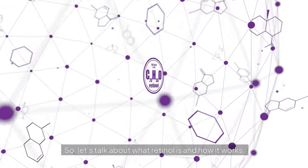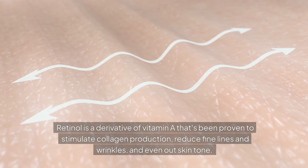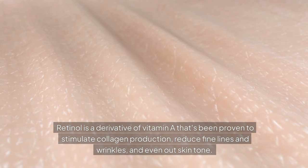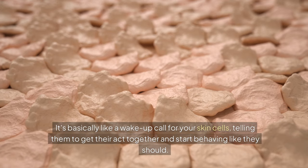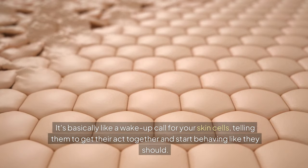So let's talk about what retinol is and how it works. Retinol is a derivative of vitamin A that's been proven to stimulate collagen production, reduce fine lines and wrinkles, and even out skin tone. It's basically like a wake-up call for your skin cells, telling them to get their act together and start behaving like they should.